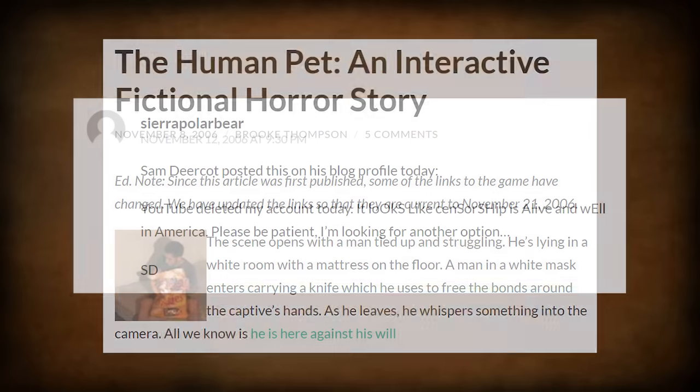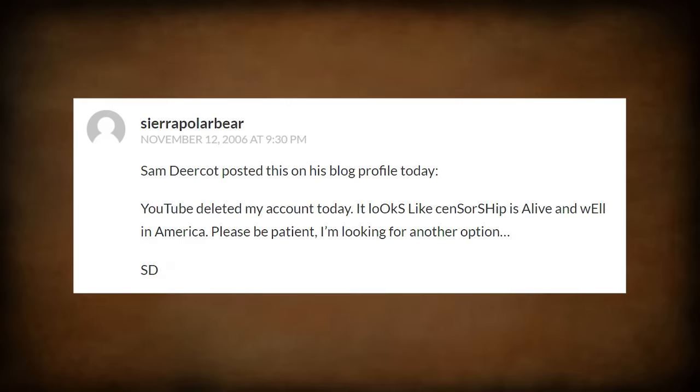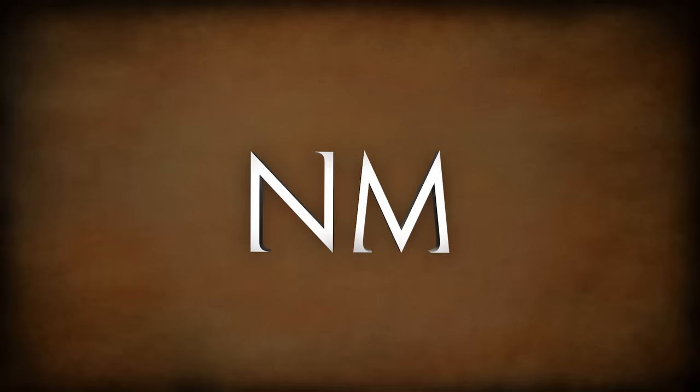On November 12th, a commenter wrote that Sam Deercott posted on his blog: "YouTube deleted my account. It looks like censorship is alive and well in America. Please be patient, I'm looking for another option." Sam Deercott had been posting before November 17th, and some viewers blew the whistle, suspecting he was legitimate. As such he was deleted, causing a re-upload attempt that, thankfully, worked out and made it possible for us to conduct this investigation at all.